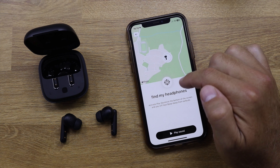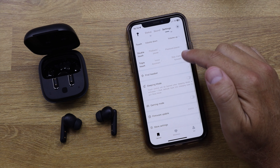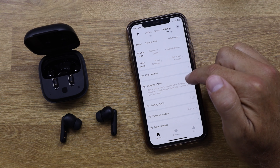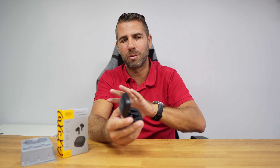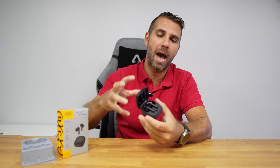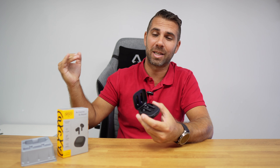We also have the option to find the earbuds in case we lose them using localization. Besides that, there is a sleep option which will block the touch, and a gaming mode. It's a very complete app, and once again considering the price, this kind of app and package is usually a lot more expensive — this was another thing that surpassed my expectations.